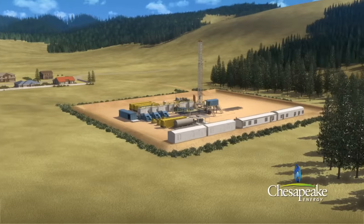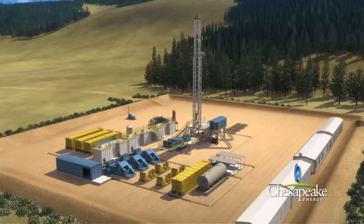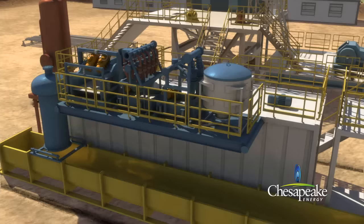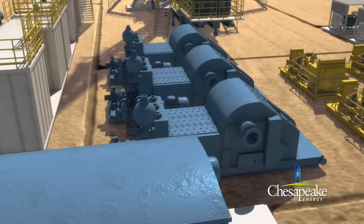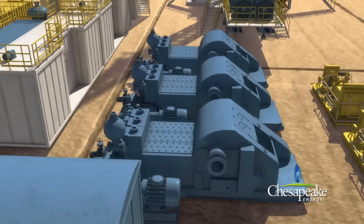After the well site has been carefully prepared to meet environmental health and safety standards, drilling can begin. This is an intricate operation requiring a well-planned infrastructure. A variety of processes and expert, well-trained specialists are used to bring natural gas to the surface. Chesapeake works with these experts during every aspect of the project while strictly adhering to all individual state regulations.